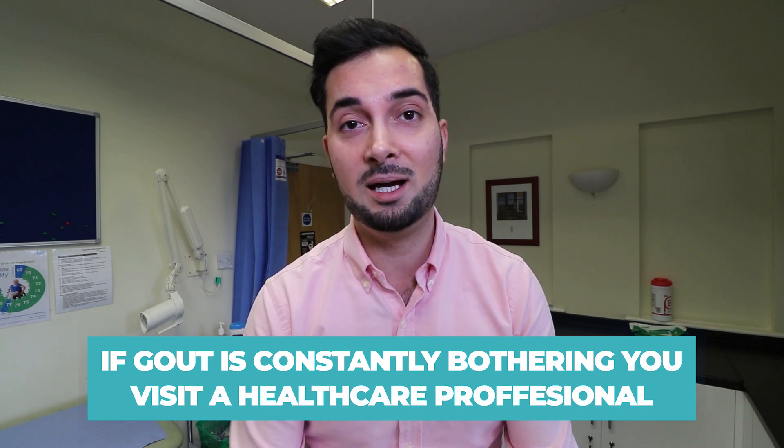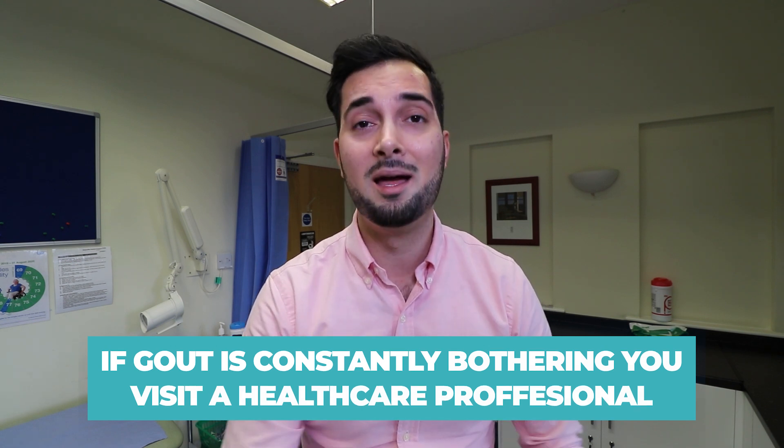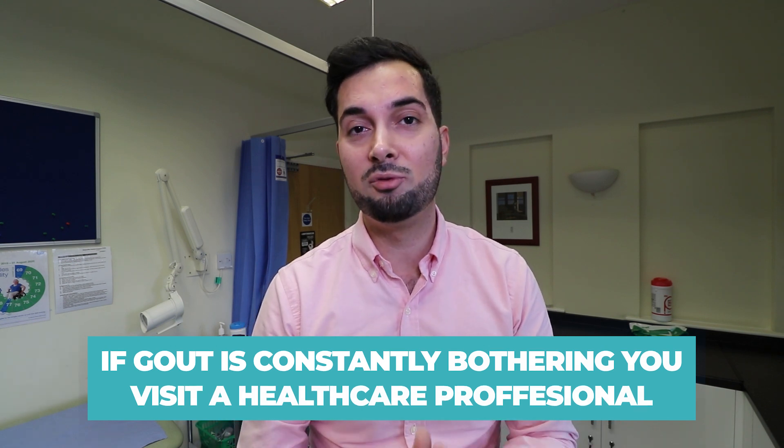Tip number four: if gout is constantly bothering you and you're getting it multiple times a year, please make an appointment with your healthcare professional. There are medicines available that prevent gout — specifically uric acid lowering tablets. If it's causing you trouble, speak to them because there are various treatment options available that will suit you.